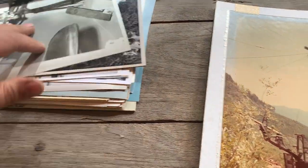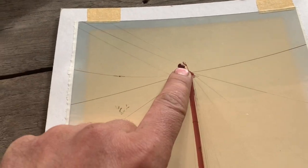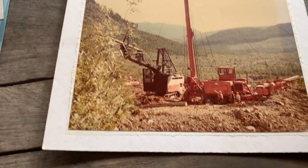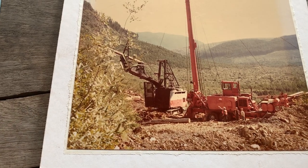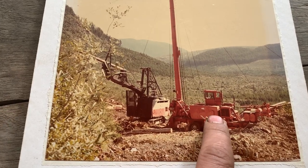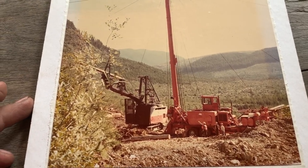We'll just run through them and I'll narrate whatever I see. I see tires as a bumper - three of them - for a skycar. That's an 046, the three big boxes for the three big drums: skyline, mainline, haul-back, self-propelled.